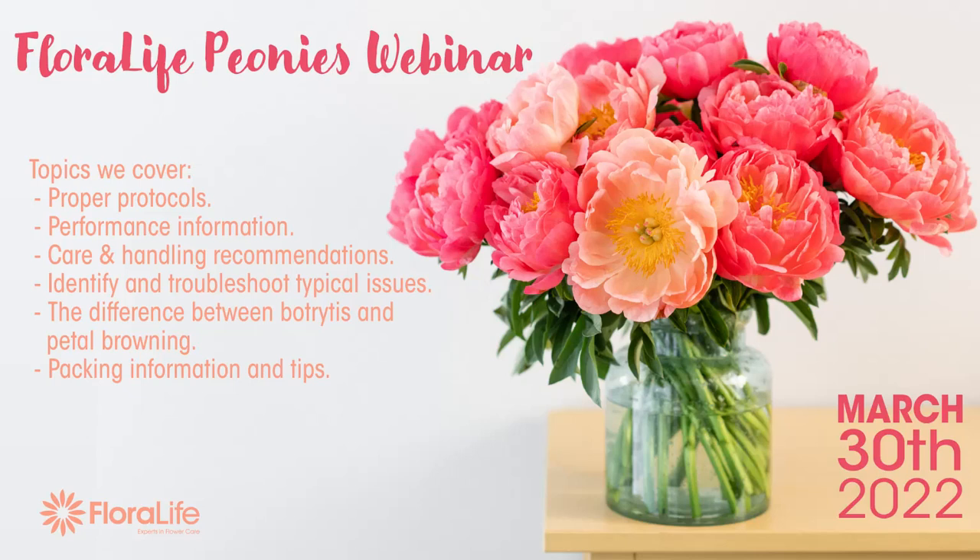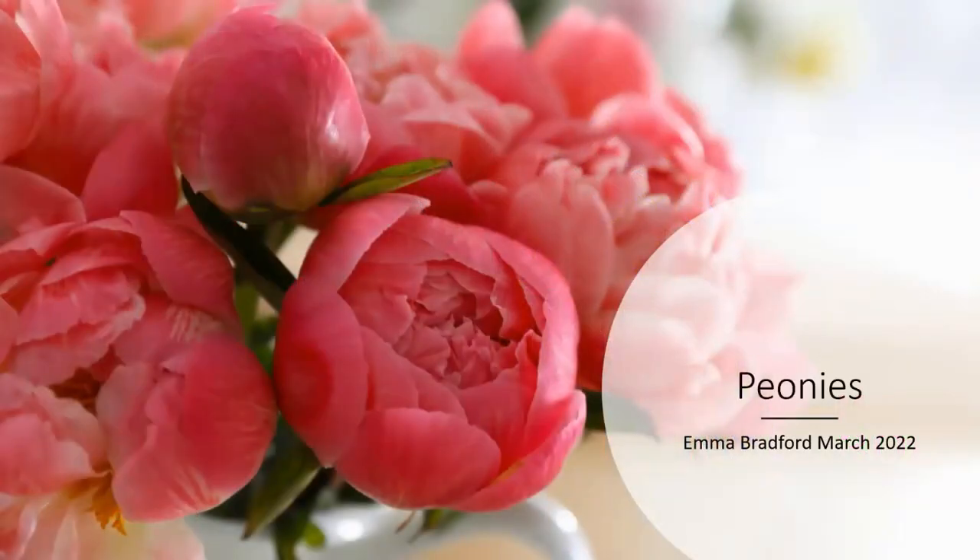Thank you so much for joining us. It's been a while since we've done a webinar on a flower variety. And because peony season is just around the corner, we thought it would be a good idea to have Emma tell you everything about peonies. Floralife has done quite a lot of research on peonies, and she thought it'd be great to share those findings with you so that you can prep better for the season.